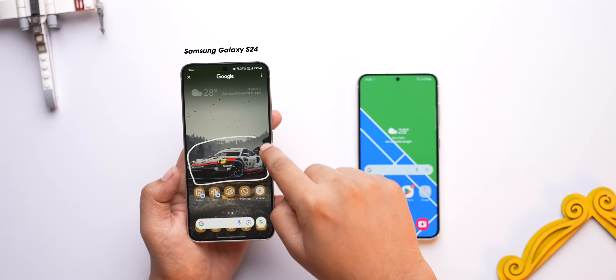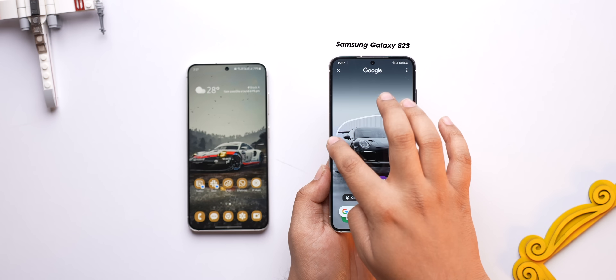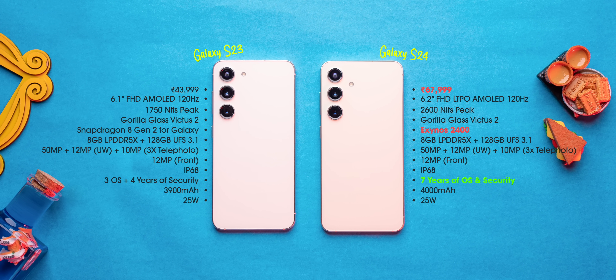One more thing that makes this phone super tempting is the software experience. The AI features that were heavily marketed with the S24 launch are now available on the S23 as well. If you compare the S23 with the S24, there's not a lot you're missing out on given the price difference.